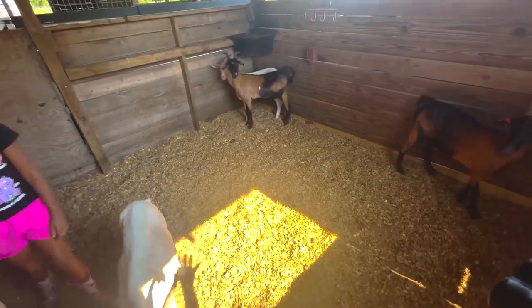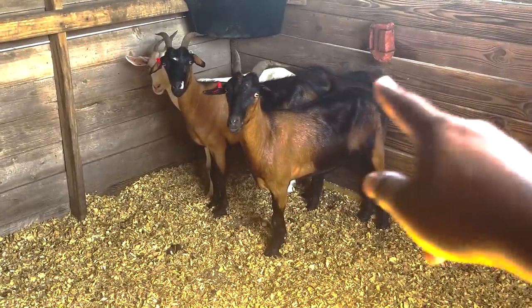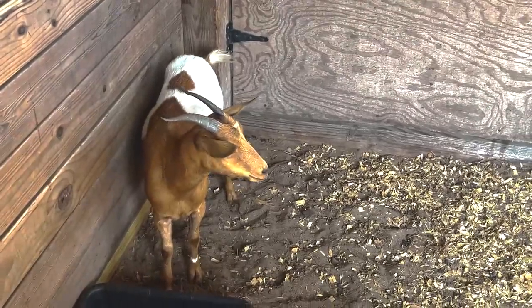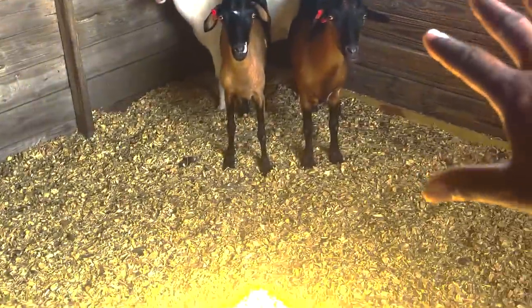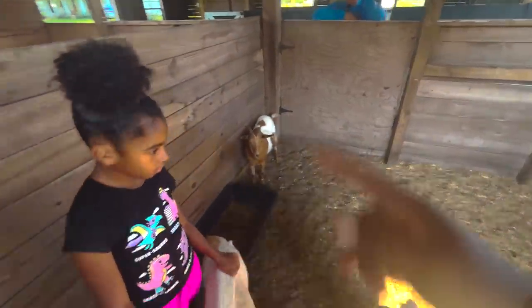On our farm we have six mama goats. We have Mocha and Latte — two you all helped name. Next to Latte is Snow White, and next to me is Peaches. We have Valentine — you can see the heart on her back; she was born January 14th, one month before Valentine's Day, and she's the only one that's not a Kiko — she's a fainting goat. That's why we named her Valentine.